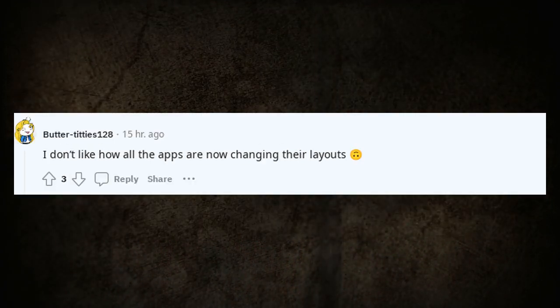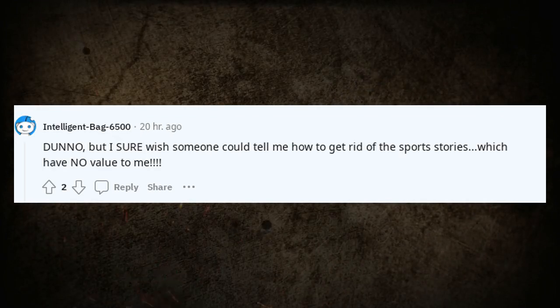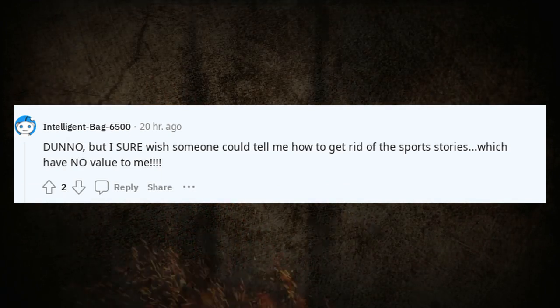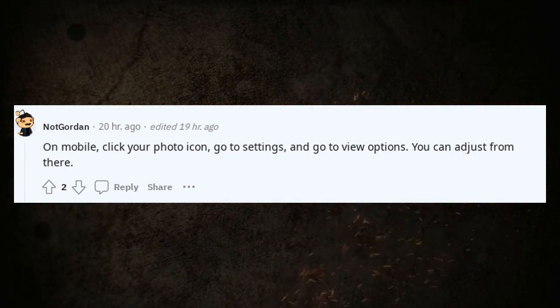I don't like how all the apps are now changing their layouts. Welcome to the shit show — new here? I sure wish someone could tell me how to get rid of the sports section — it has no value to me. On mobile, click your photo icon, go to settings, and go to view options. You can adjust from there.